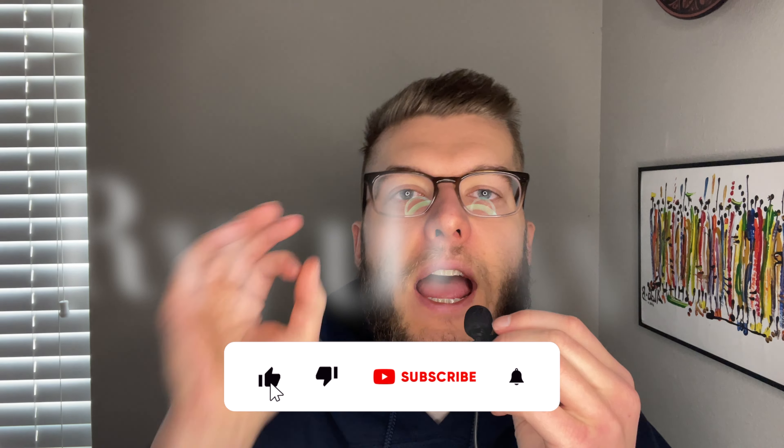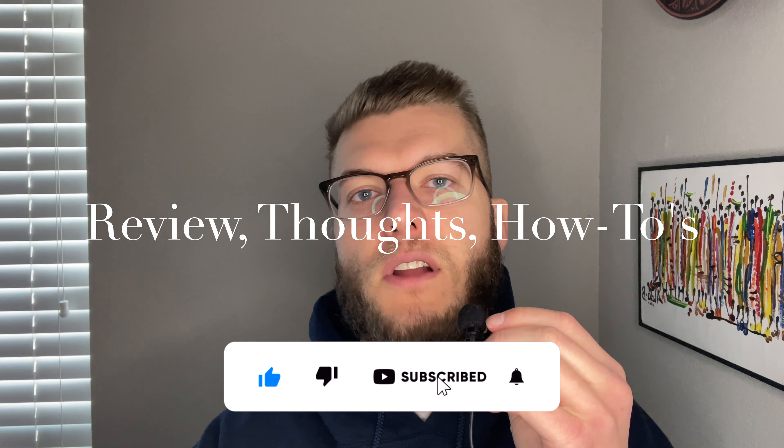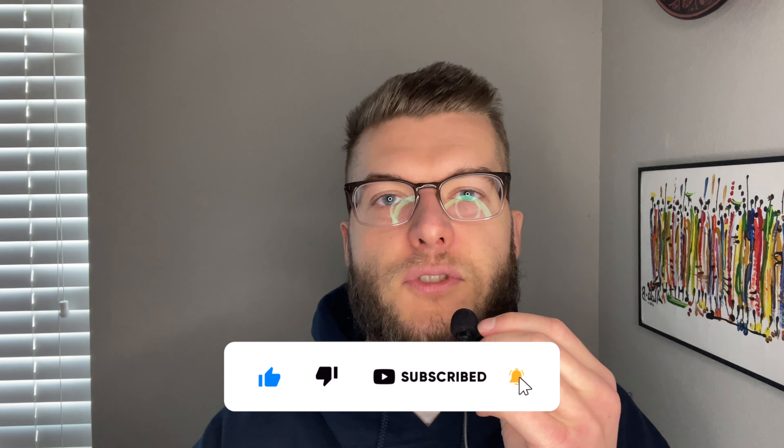I wanted to personally welcome you to the channel today. My name is Justin and I'm here on behalf of The Digital Life. The Digital Life is here to bring you guys the best reviews, thoughts on tech, and how-to tutorials based all around technology. So if you guys are new here, consider subscribing. Stay tuned for more.